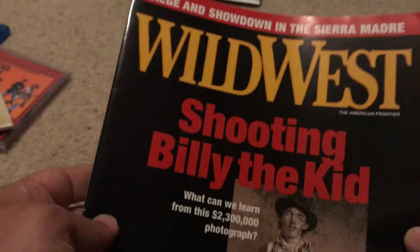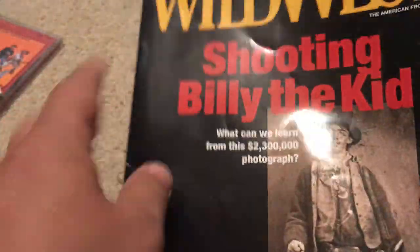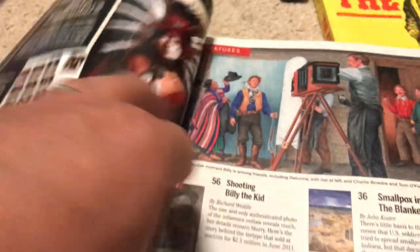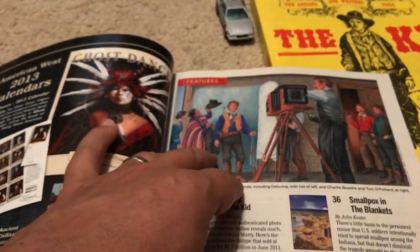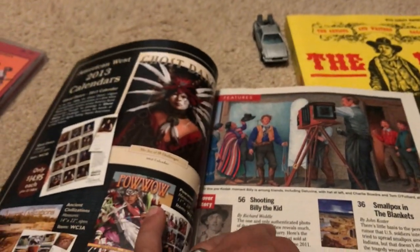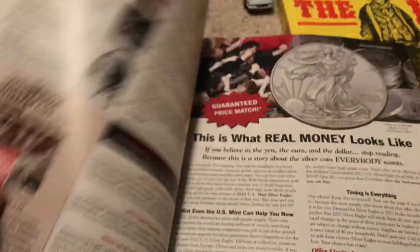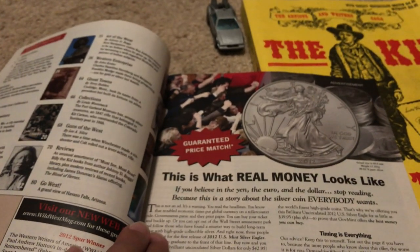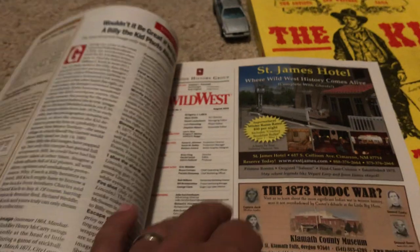Here's a copy of Wild West Magazine. I bought it for this article about Billy the Kid - it's called 'Shooting Billy the Kid' and it's about that famous photograph. By the way, there's a movie called 'The Young Guns' - 'Billy the Kid' - that's got a pretty good reenactment of the shooting of Billy the Kid.